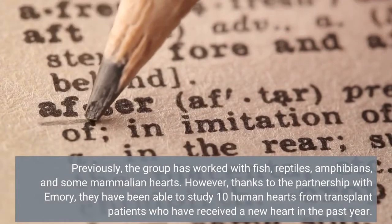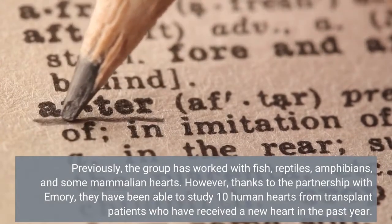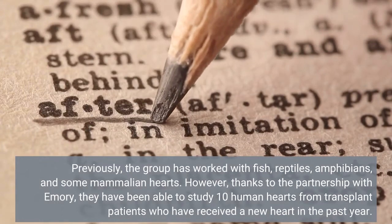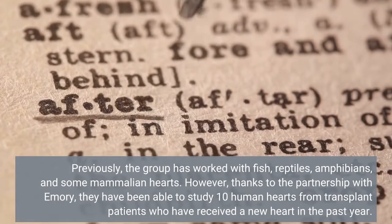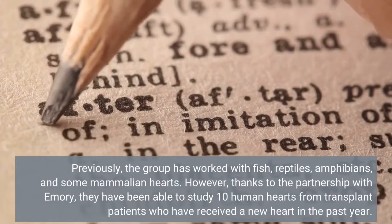Previously, the group has worked with fish, reptiles, amphibians, and some mammalian hearts. However, thanks to the partnership with Emory, they have been able to study 10 human hearts from transplant patients who have received a new heart in the past year.